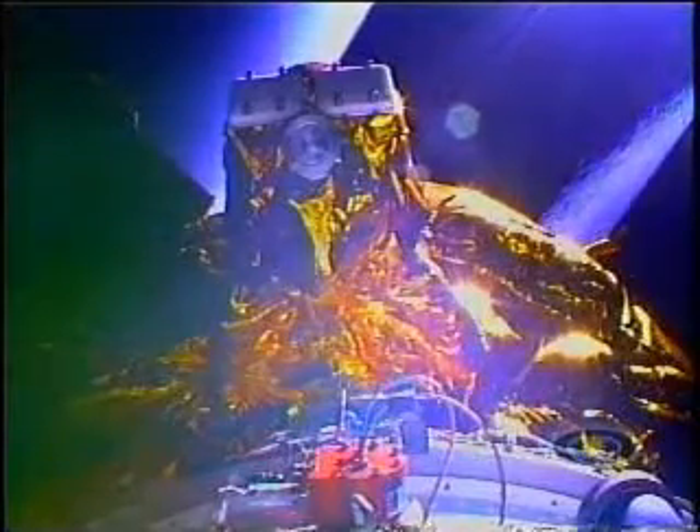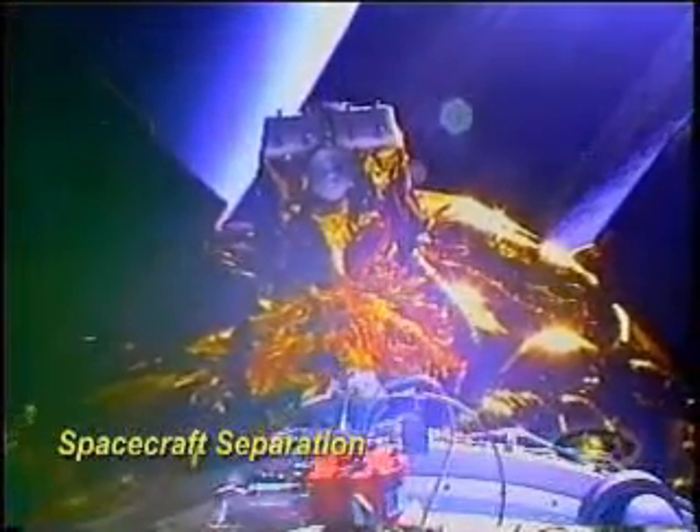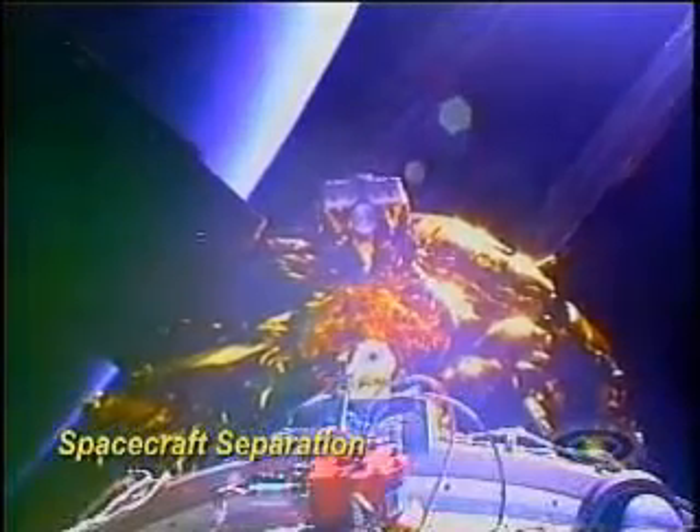Standing by for spacecraft separation. Spacecraft separation. We've released the spacecraft, and we can confirm that on the onboard video.